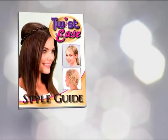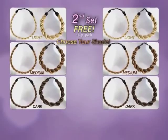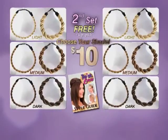Plus, get the easy to follow style guide absolutely free. You get two sets of Twist Ease in slim and bold in your choice of shade, and the style guide for just $10. Order now.